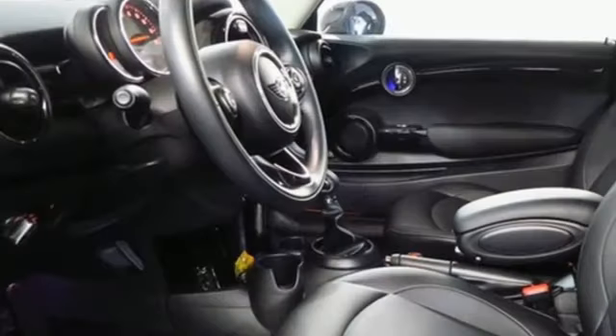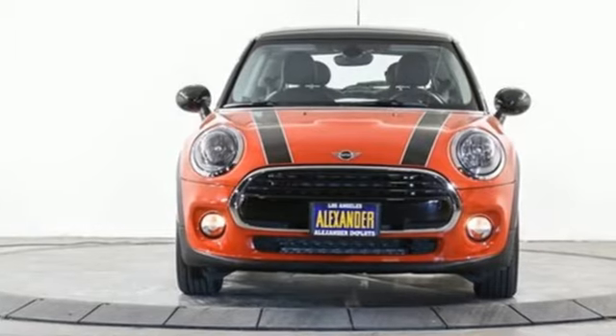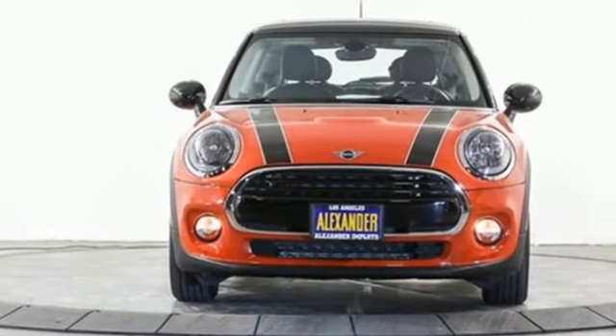Mini, let's motor. They say a journey of a thousand miles begins with one step. Well, in this case, it begins with a test drive. Start your next adventure today.